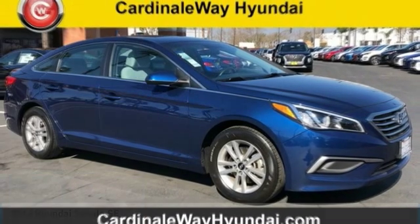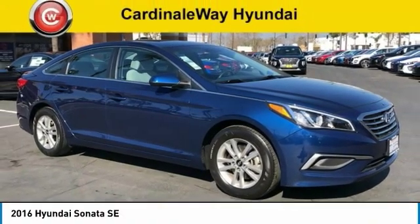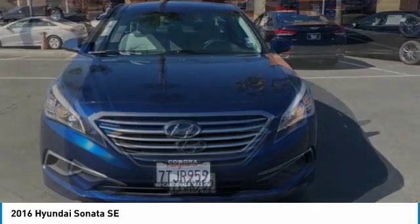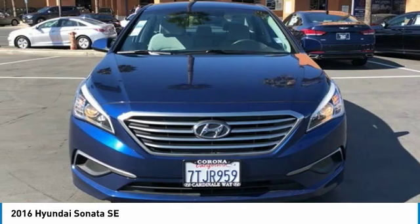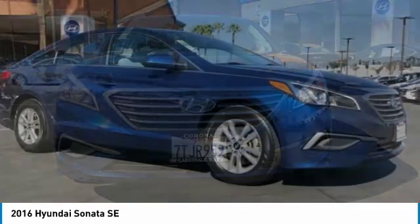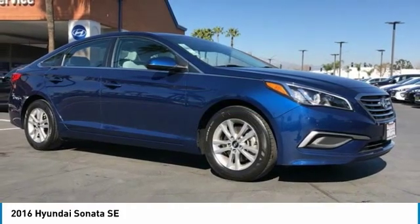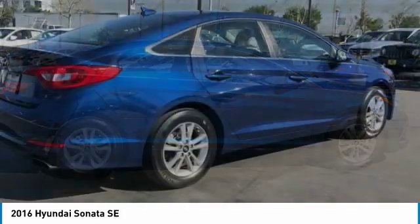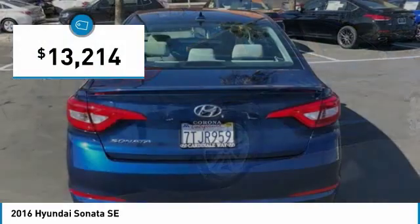Take a ride in the 2016 Sonata. The Sonata has a long list of technologically advanced interior features and options that make driving safer, more convenient and much more fun. Don't forget the exterior corrosion protection — a 14-step roto dip system that provides unmatched protection for your Sonata, and is priced below $15,000.